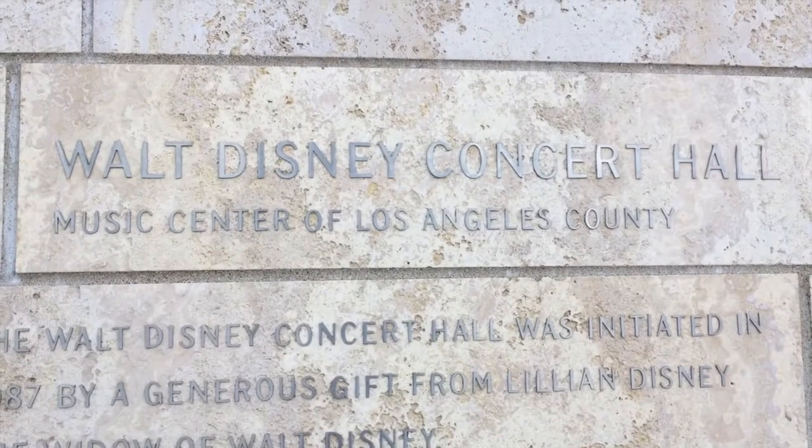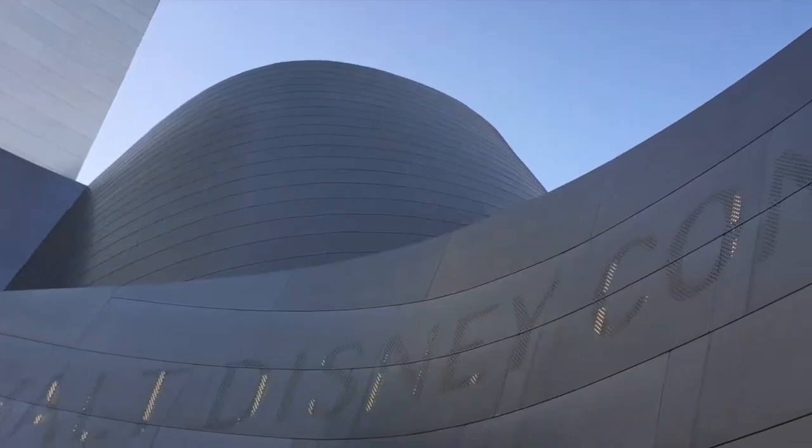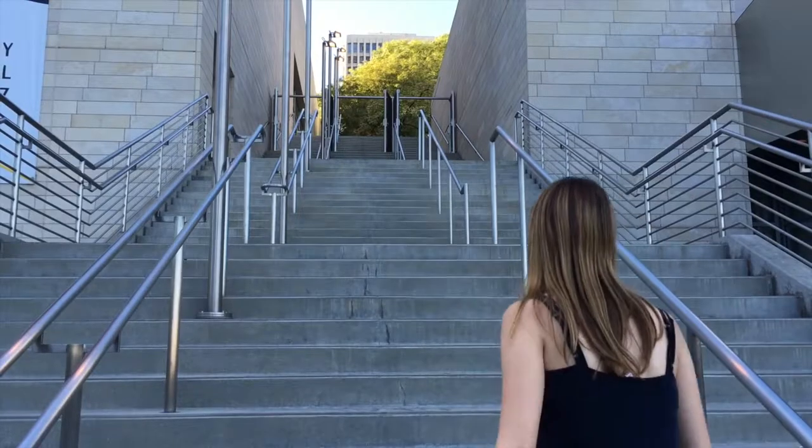The garden is open until sundown except during concerts. To get there, go around to the left side and find these stairs.